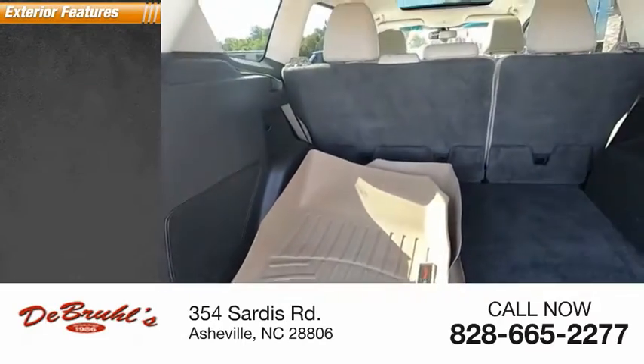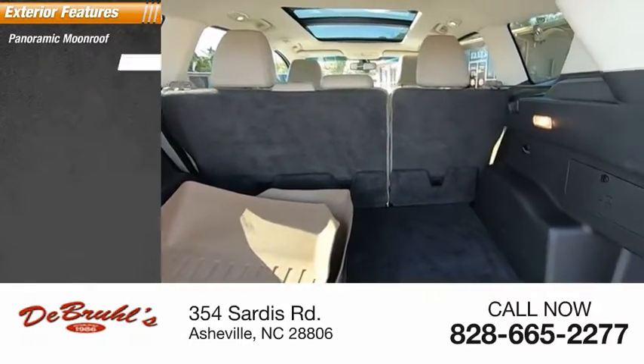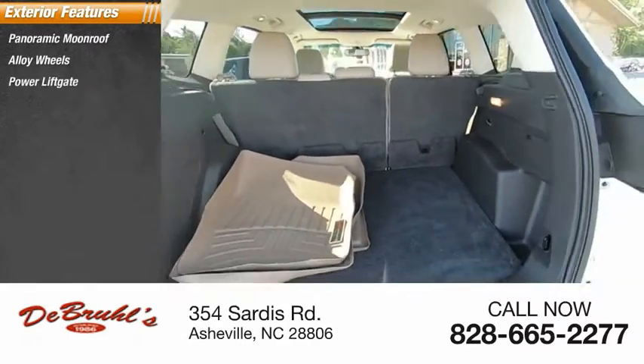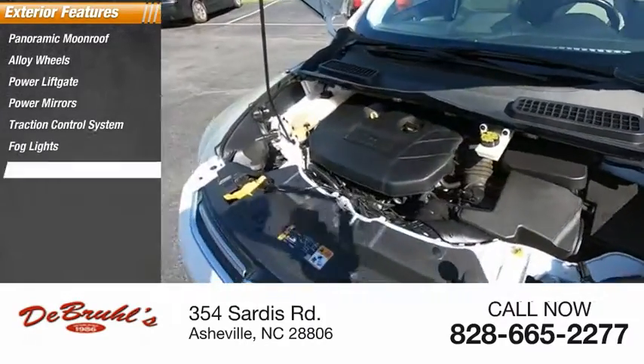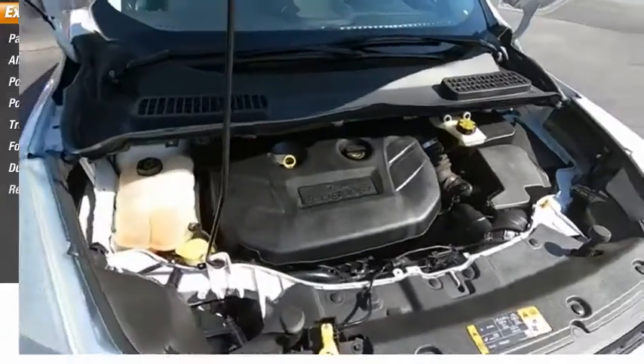Here are some of this vehicle's great options: panoramic moonroof, alloy wheels, power lift gate, power mirrors, traction control system, fog lights, dual exhaust, and rear window wiper.